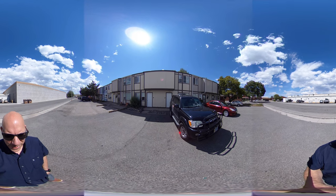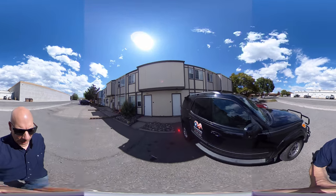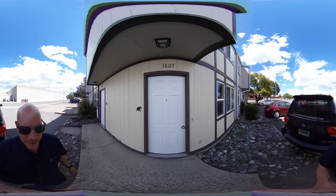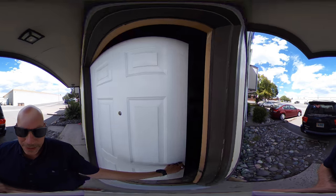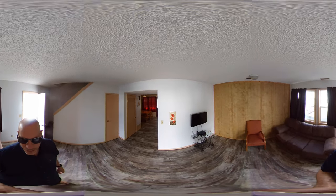The other one has window units; otherwise they're pretty much the same. Both furnished, maybe slightly different. Let's go take a look inside. This is a 360 video, so at any time you can stop and look around, or you can look around even while I'm talking.